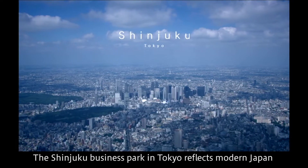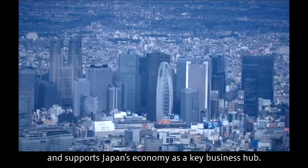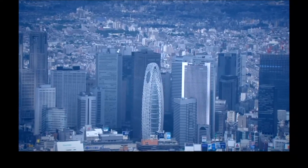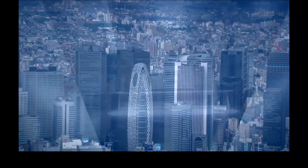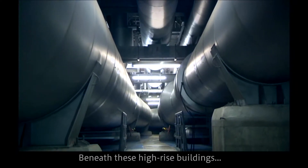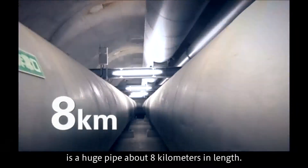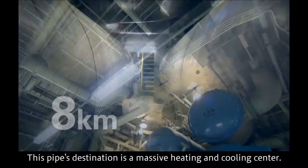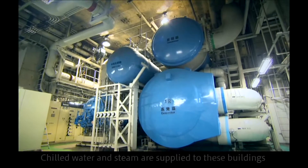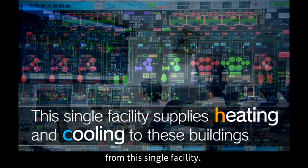The Shinjuku Business Park in Tokyo reflects modern Japan and supports Japan's economy as a key business hub. Beneath these high-rise buildings is a huge pipe about 8 km in length. This pipe's destination is a massive heating and cooling center, where chilled water and steam are supplied to these buildings from this single facility.